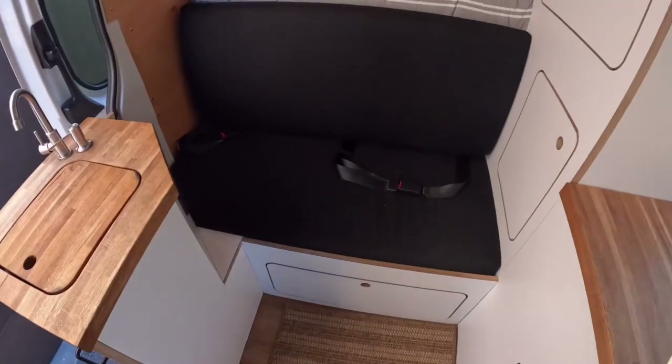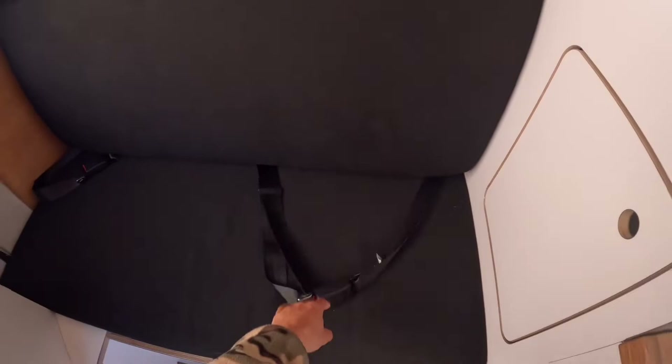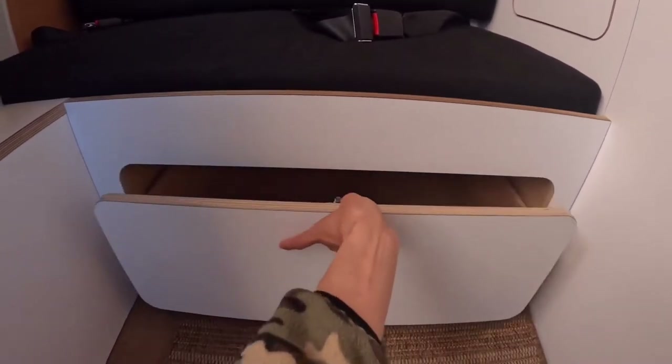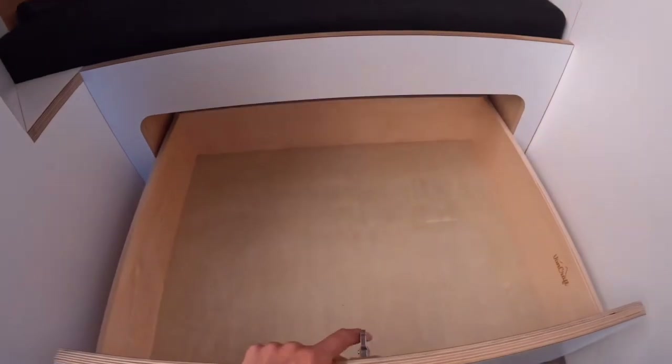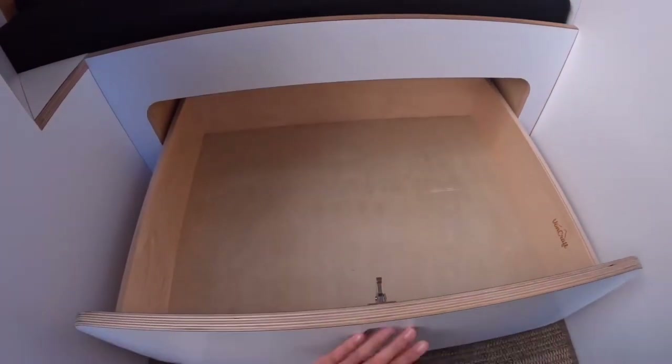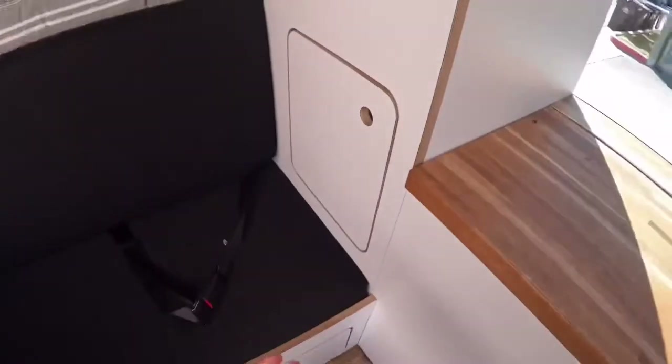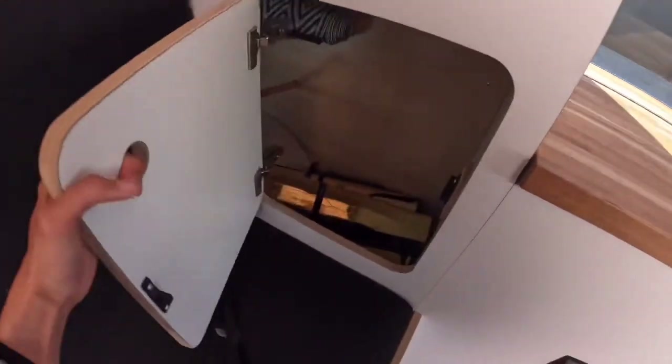Then we have this great little bench seat - it also comes with seat belts so you can have a couple of passengers. Underneath here is storage, which will be very handy. More storage compartments here, and this one goes to the back, which we will check out in a little bit.